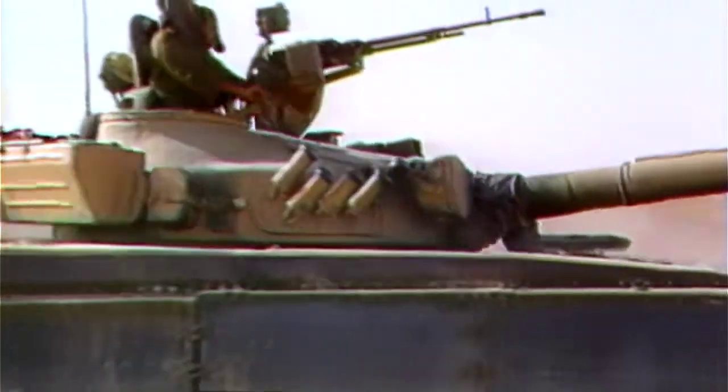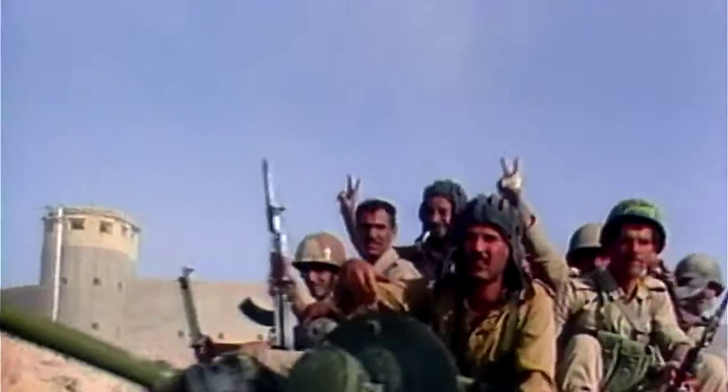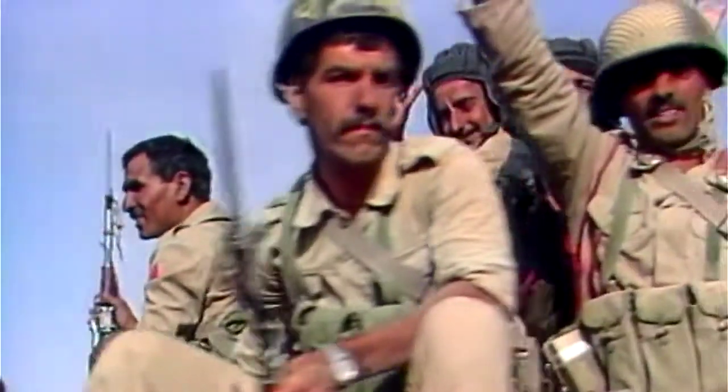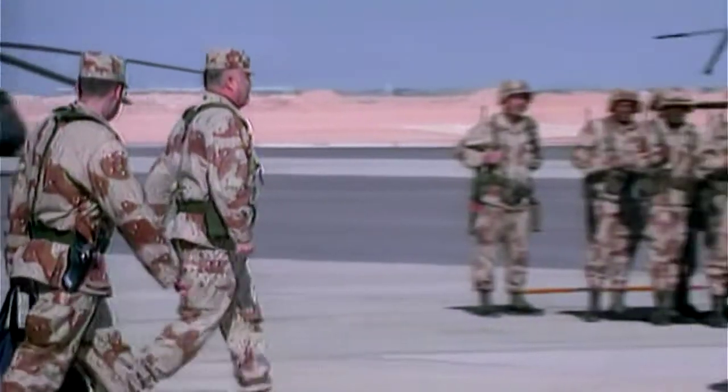January 1991. The Gulf War. Saddam Hussein's army had invaded Kuwait five months earlier. A coalition force responds by launching an offensive mission, beginning with an air bombardment.